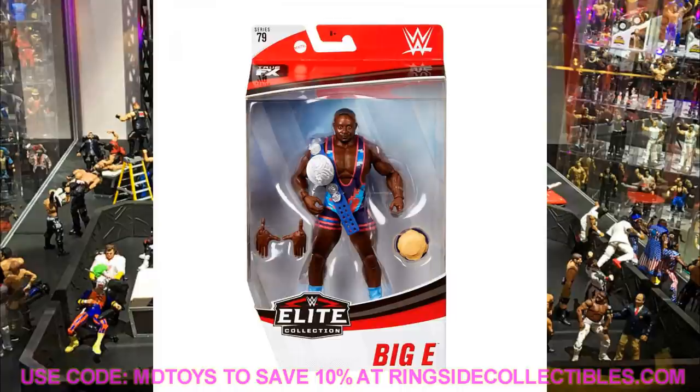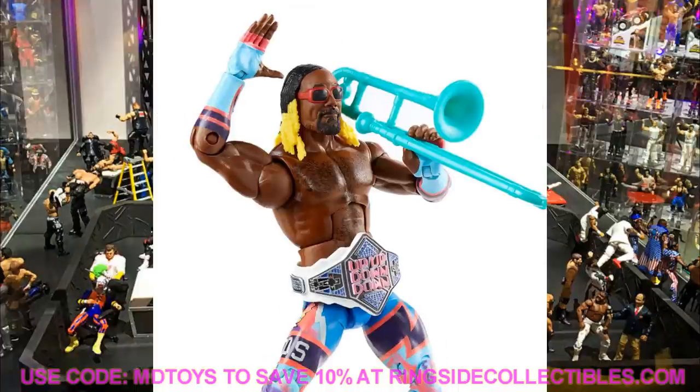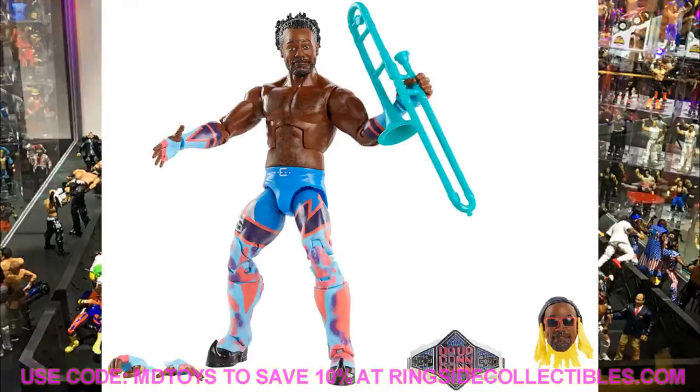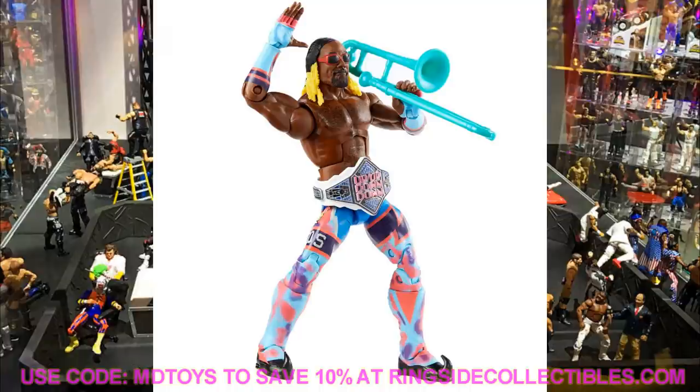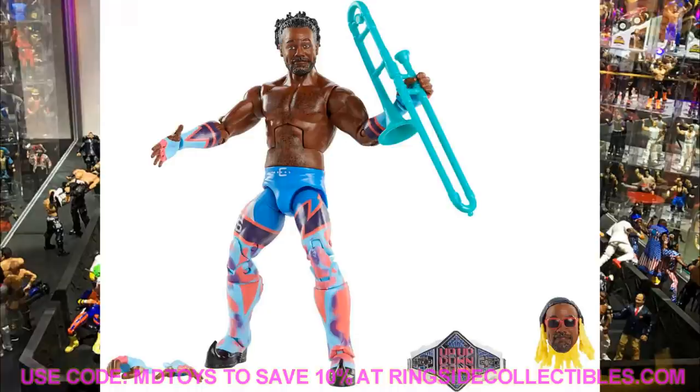Completing the New Day trifecta is Elite Series 79 Xavier Woods. He comes with his very own Up Up Down Down Championship from his YouTube channel, which is super cool. He has two interchangeable head sculpts — his regular look plus one with blondish hair down and braided. He also comes with his musical instrument. The attire matches Big E and Kofi beautifully. One thing to note: the sunglasses on that alternate head sculpt do not appear to be removable.